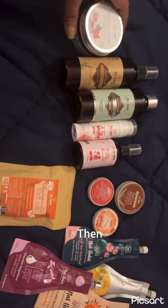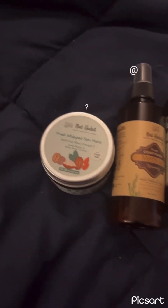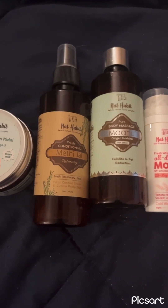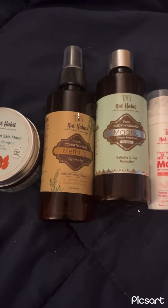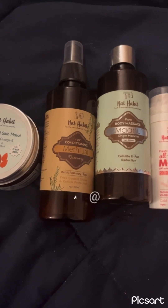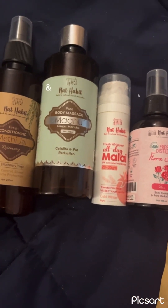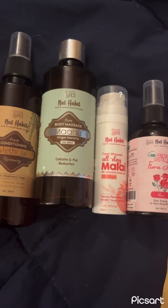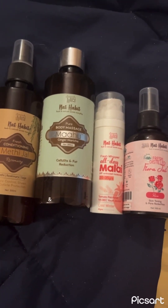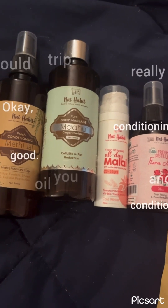Briefly going through — first is fresh whipped skin malai, which is basically a body butter or body lotion. Next we have fresh conditioning medijal with rosemary, which you can use either as an after-shower quick rinse or right after the shower. Then there's a conditioning hair wash you can use as a spray afterwards or a post-rinse hair wash. Then there is pure body massage mahu ginger maricha oil, which is for cellulite and fat reduction. I've got to say this oil smells really good — the texture and using it for massage has been so far so good.